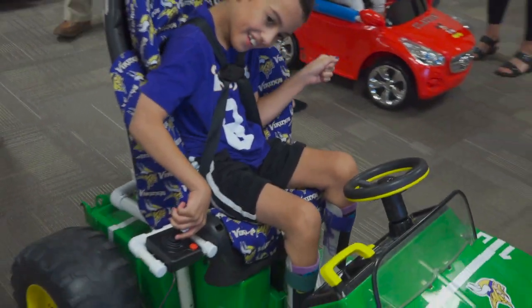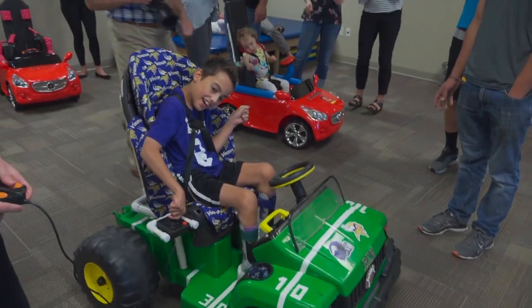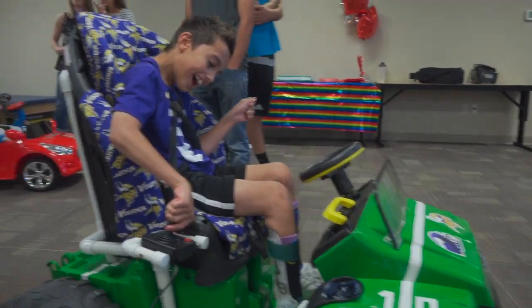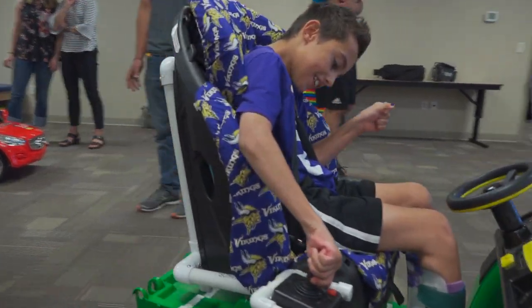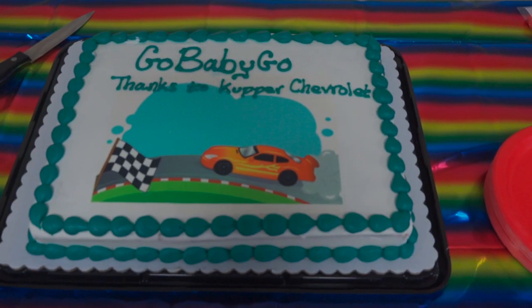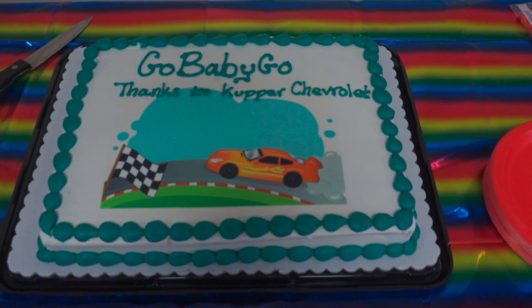We should have put a horn on you, Ben! You're going crazy! We are doing Go Baby Go today. So we modified these vehicles that we ordered — Ben's actually already owned his — but the rest of them we ordered and we modified the seats and how they go for these children.